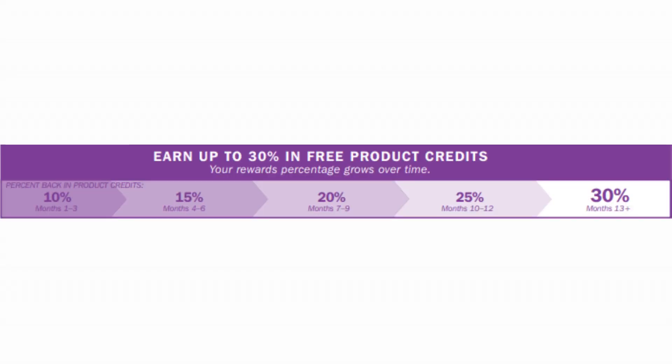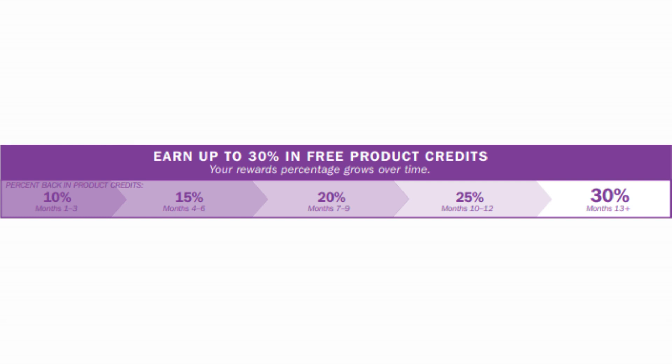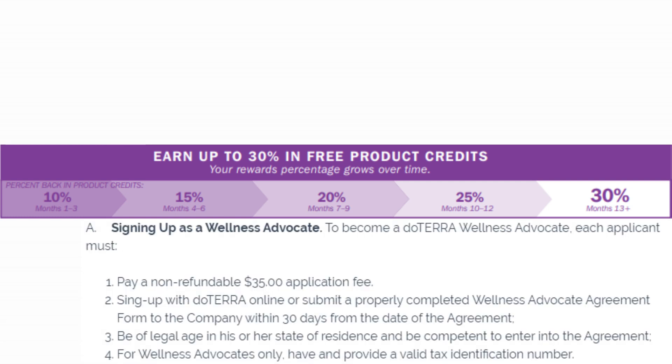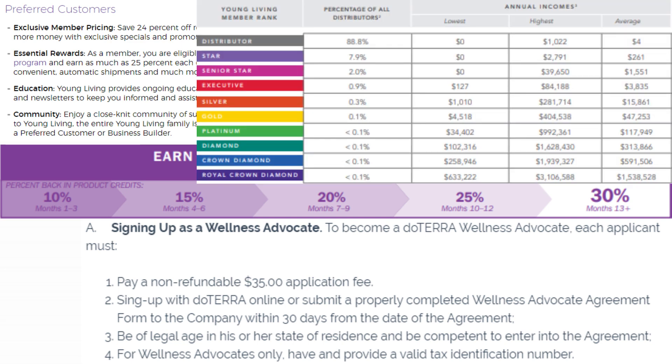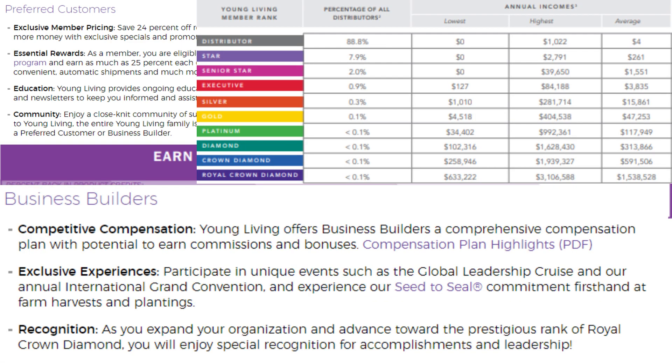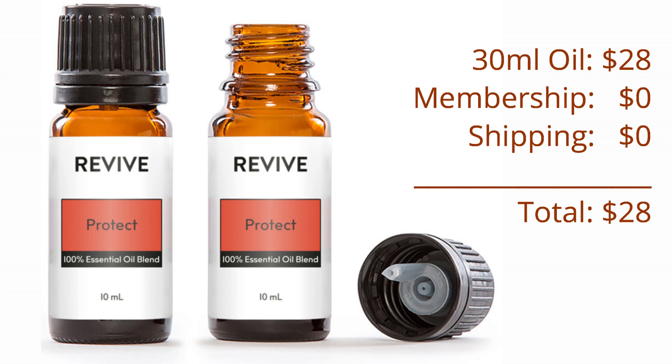I mean, this is expensive, and yeah you can get 30% back if you spend $50 or more, but there are a lot of rules that come with doTERRA and Young Living and I just kind of got sick of that cult mentality and them shoving all of these good deals down your throat. This bottle of Protect Blend is only $28.